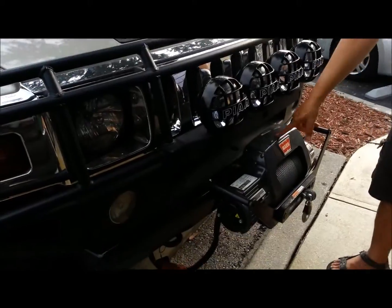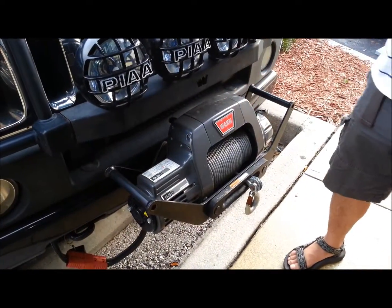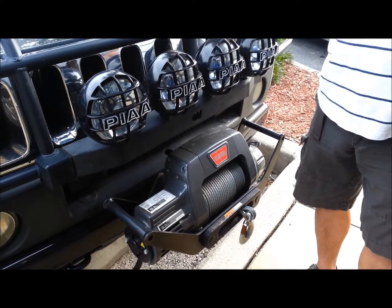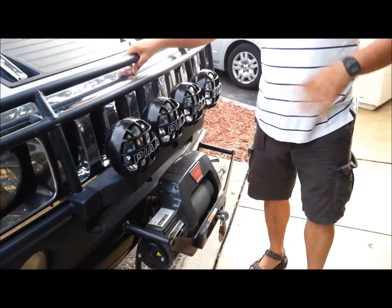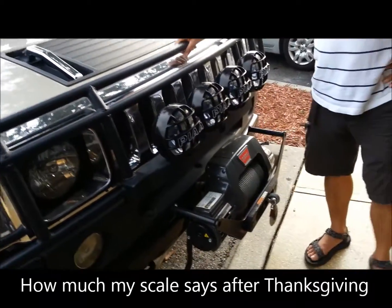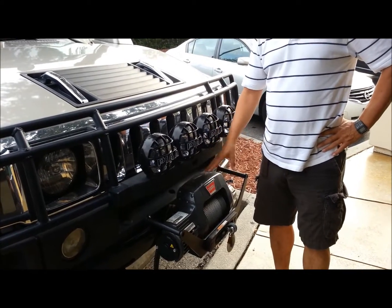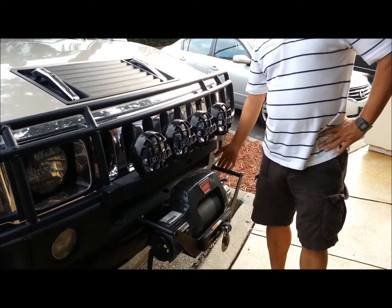Right here we've got a Warn winch. That's a Warn winch — it's a 9.5, which pulls 9.5 tons. That's about one Hummer's worth of pull. They have a stronger one, but Hummers do not recommend going higher because you could bend the hitch.